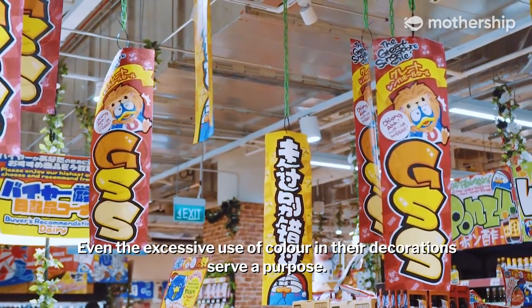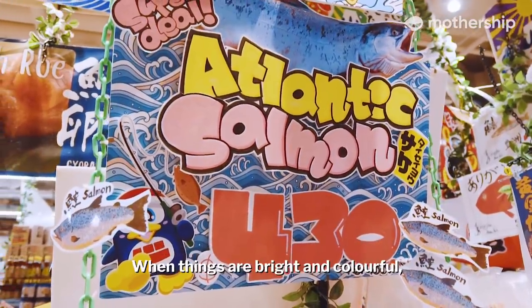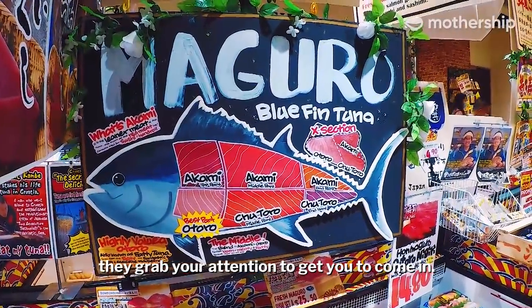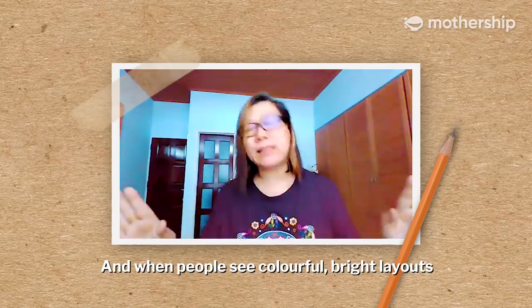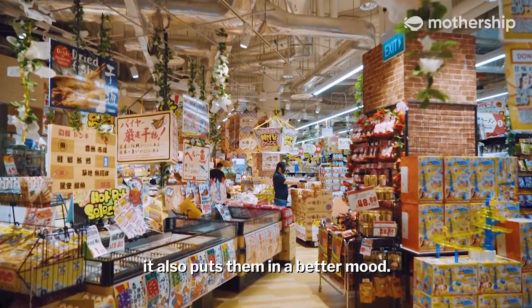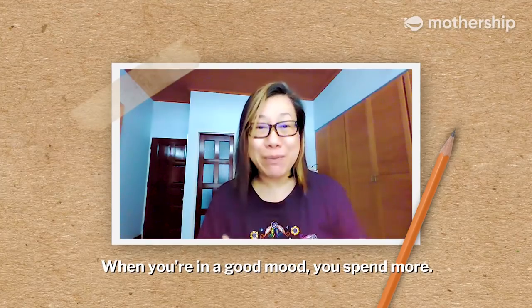Even the excessive use of colour in their decorations serves a purpose. When things are bright and colourful, they grab your attention to get you to come in. And when people see colourful, bright layouts at the entrance, it also puts them in a better mood. When you're in a good mood, you spend more.